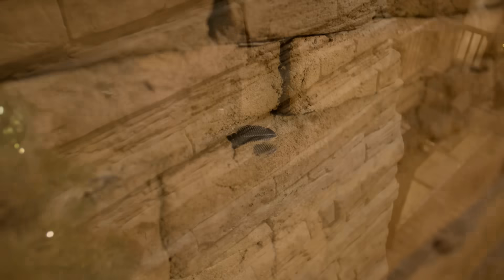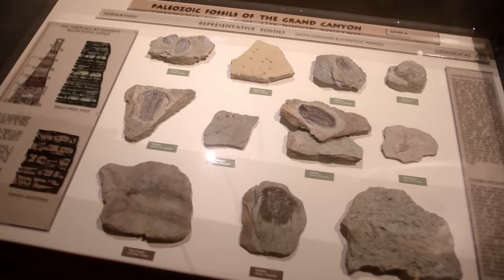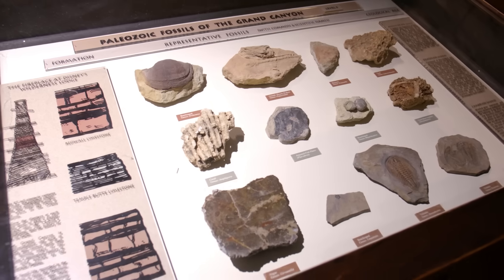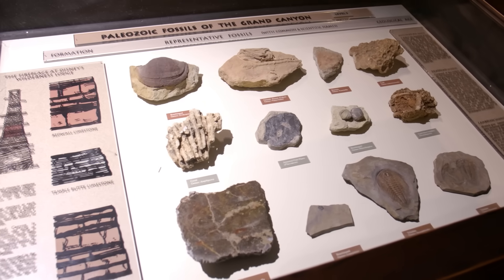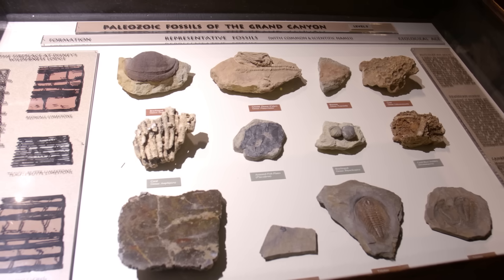You may even spot a few fossils represented in the stonework. For an even closer look, check out the display cases near the fireplace's layered rocks on each floor of the lodge, each offering greater insight into the canyon's formations and the history of life on earth.